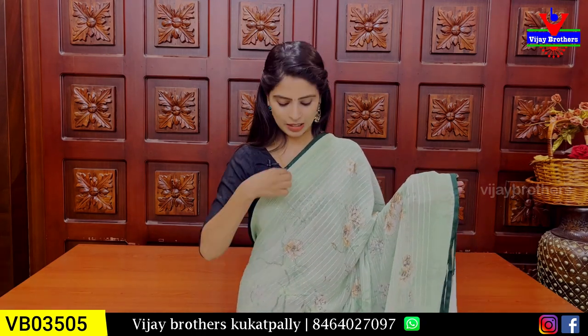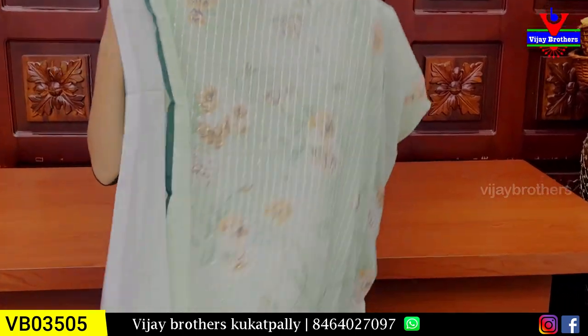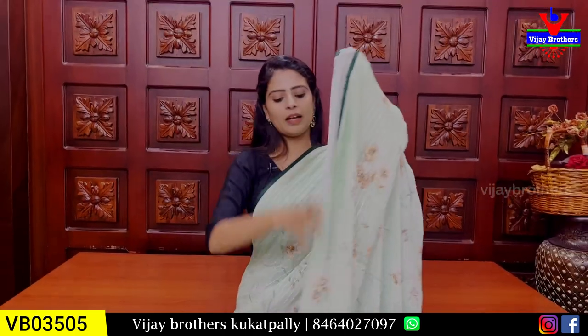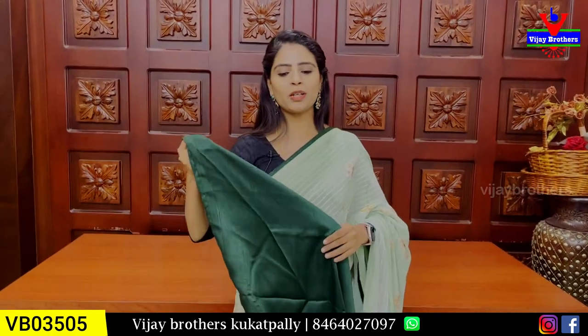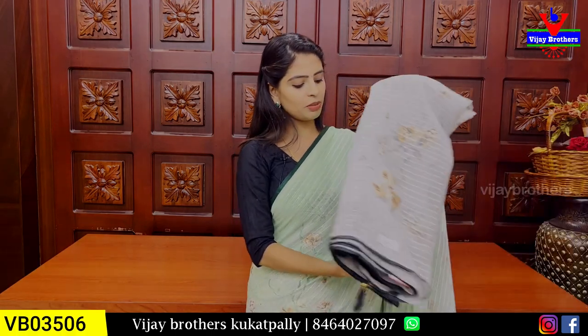Both sides have a dark green strap. The body part has floral prints and sequins throughout — same pattern, no difference. The pallu is a running pattern pallu with sequins work and floral prints. Tassels are attached. The blouse is obviously a contrast blouse — in the previous pink one we saw a pink blouse; here in the green one, that is the difference. Price is ₹1,620.